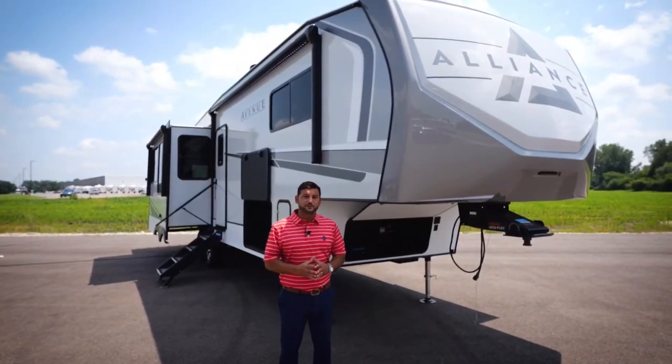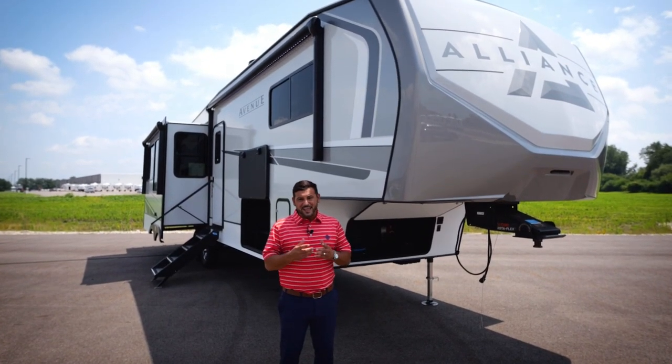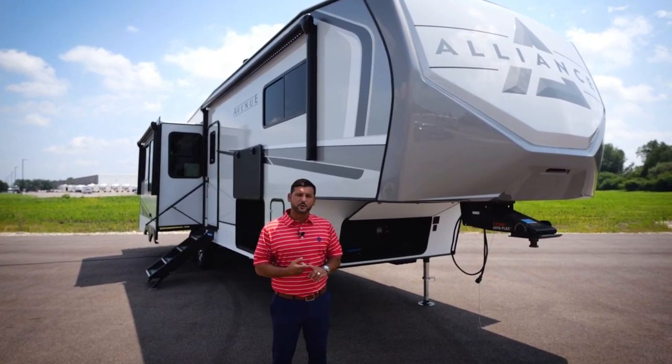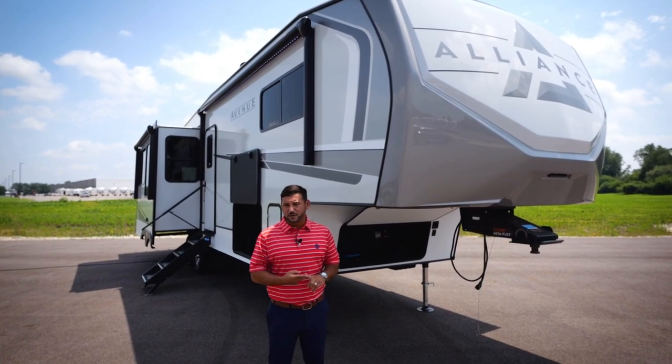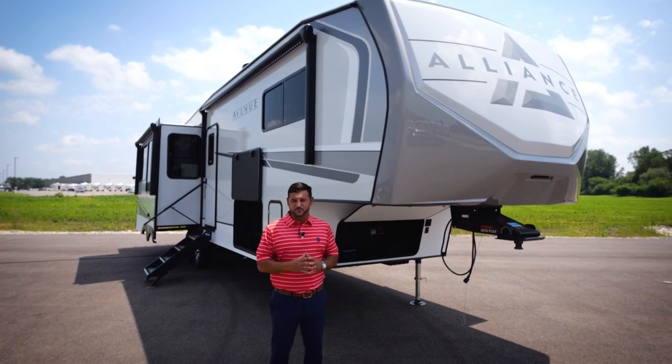Standard on Avenue, you'll find our OTG package — the off-the-grid package — is a standard feature. What that consists of is a 320-watt panel, a 20-amp MPPT charge controller, it's prepped for an inverter, and it has five hot outlets ready to go.